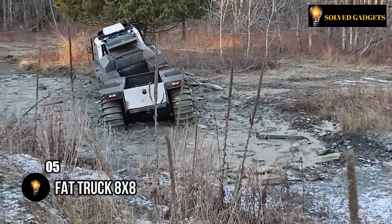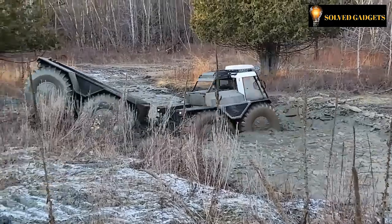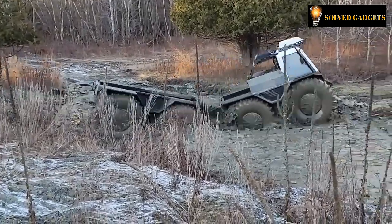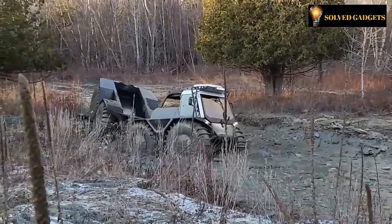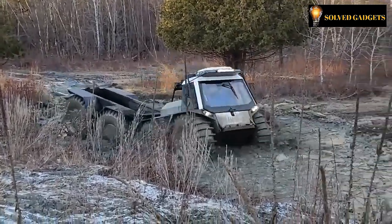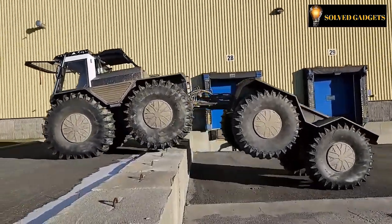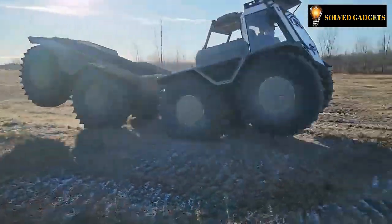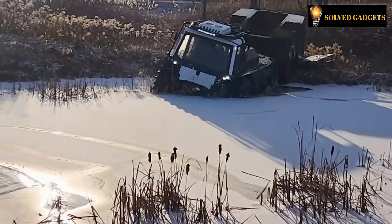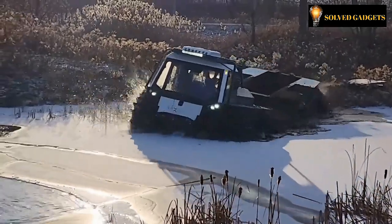While boasting fewer wheels and a somewhat slower speed, this versatile all-terrain vehicle possesses a unique aquatic capability — it can swim. The Hauler variant exhibits an impressive capacity to transport over two tons of cargo, tackling even the most demanding landscapes thanks to its substantial ground clearance of 635 mm. With a maximum velocity of 40 km per hour on land and 5 km per hour on water, this vehicle strikes a balance between land and aquatic mobility.